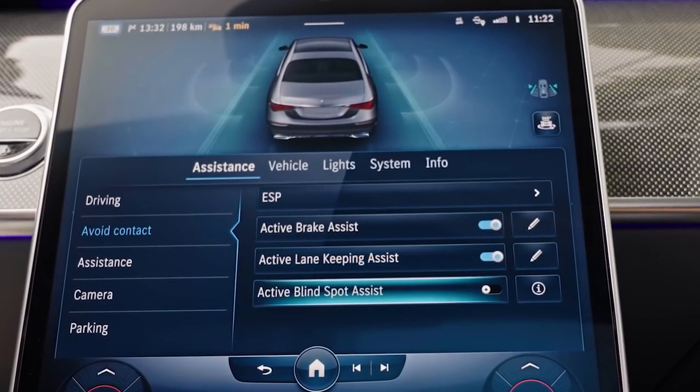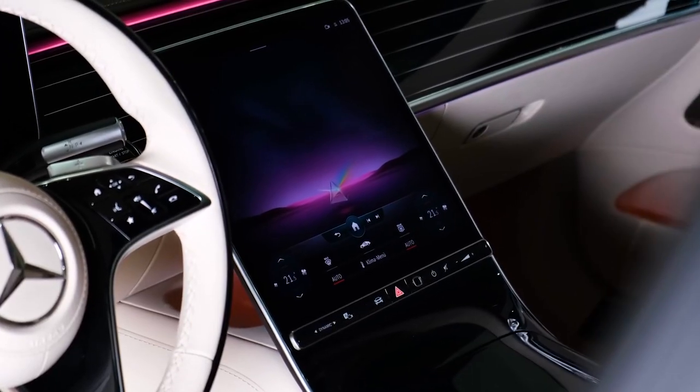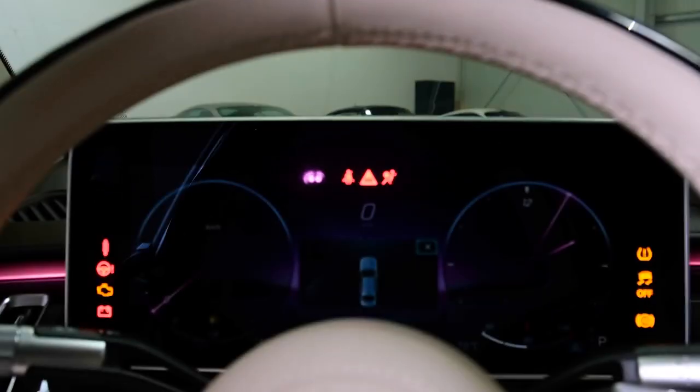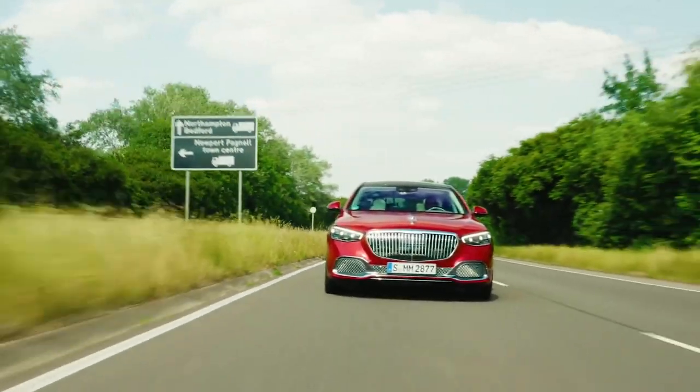The vehicle is also outfitted with a system that may either anticipate or detect the presence of an unauthorized vehicle entrance. If the key that the original manufacturer provided is not used in the ignition, the car is equipped with a device that disables the ignition, which prevents the engine from starting.